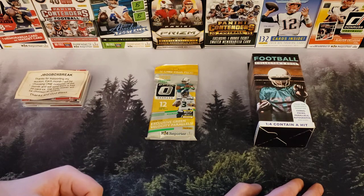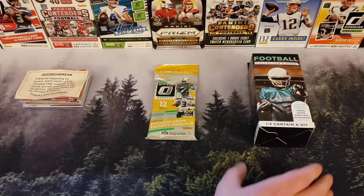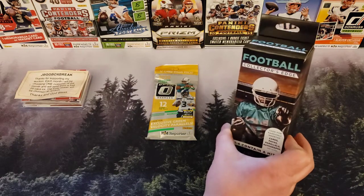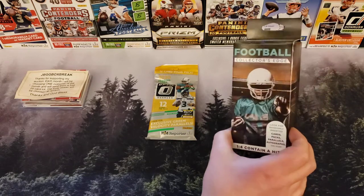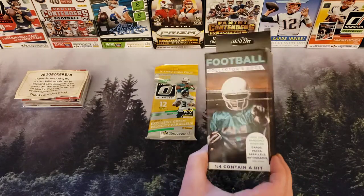That means today we are on to our value box. We're going to open up this value box that I found at Walgreens. I believe this was $5.49. I think most of you know what to expect out of here.